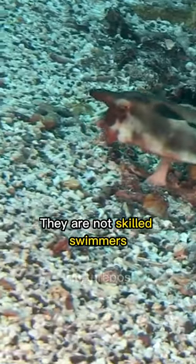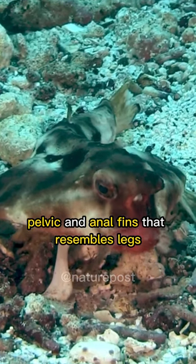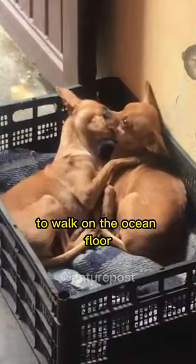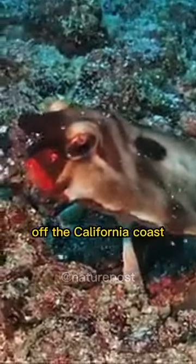Unlike most fish, they are not skilled swimmers and use their modified pectoral, pelvic, and anal fins that resemble legs to walk on the ocean floor. They can be commonly found around the Galapagos Islands and off the coast of Peru, but some have also been found in fishnets off the California coast.